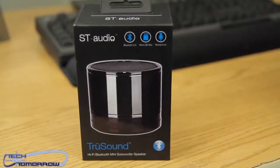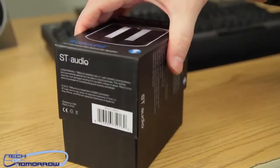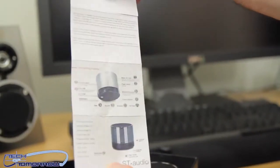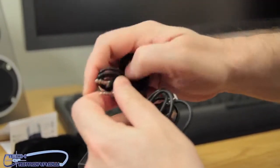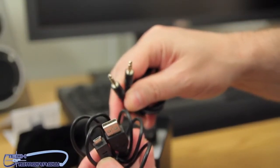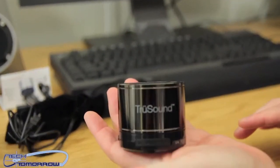Alright folks, let's move over to the table and do the unboxing. As usual, there's always a box within a box. Inside we have a nice little velvet black bag, instruction guides for the ST Audio, our 35mm jack cable, and our micro USB to standard USB cable for charging.